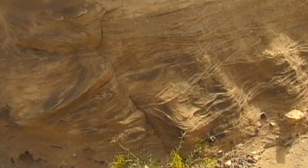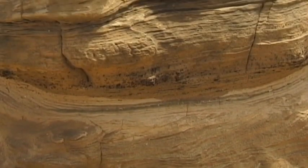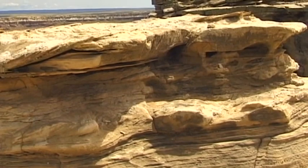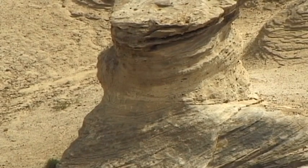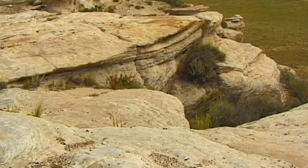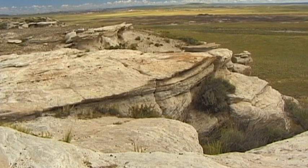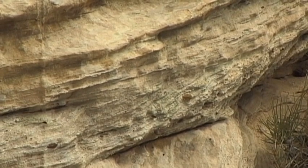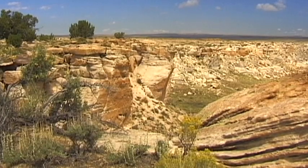Around 65 million years ago, a great geological transformation took place on the North American continent. From mighty cracks and chasms in the earth, the Rocky Mountains developed. And at the same time, something else happened in the rocky landscape of Arizona.